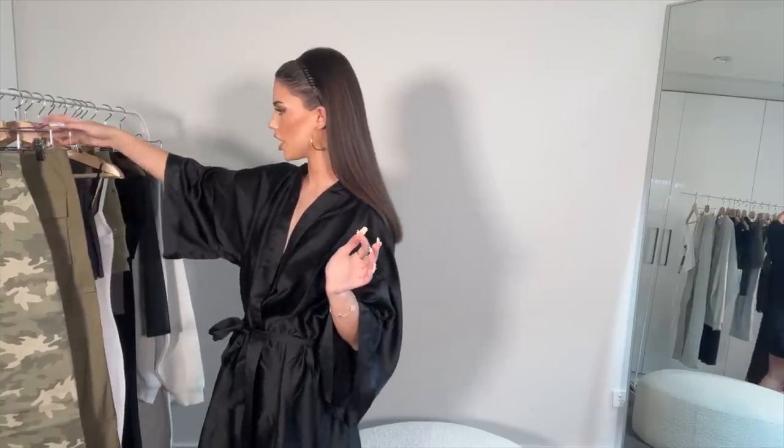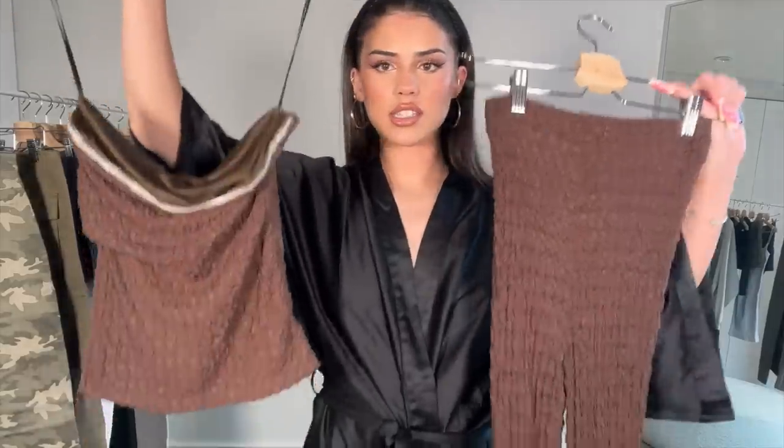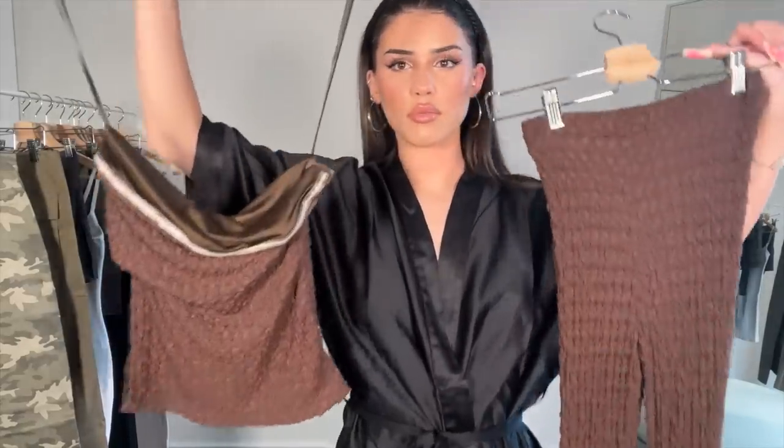I was going to save this till last because it looks really cute, but I just wanted to try it on right now. It's this little two-piece brown vibe. I love wearing brown — brown on brunettes is like the best. No offense to people with different hair colors, but I just think the color brown on brunettes is chef's kiss. So I'm going to go try this little two-piece on.